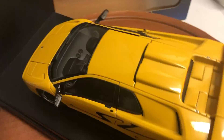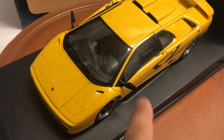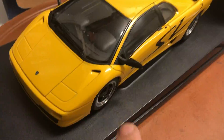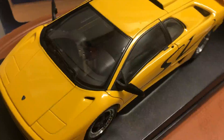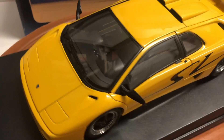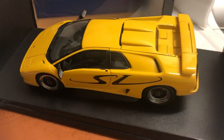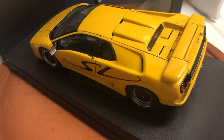The gentleman I bought it from specified that the mirrors are not Auto Art — they came from another model, a Motormax Diablo, and they're black in color. The original ones come in yellow, so these are black. I'm listing it very reasonably for what these cars usually sell for, and it'll be up on eBay shortly.